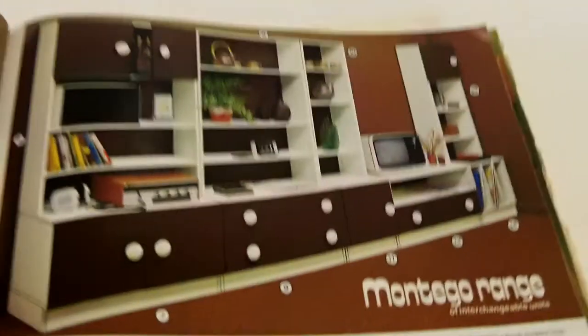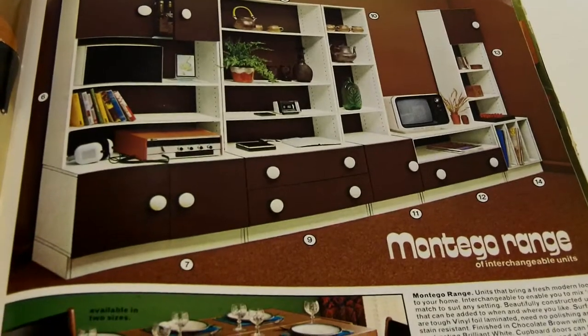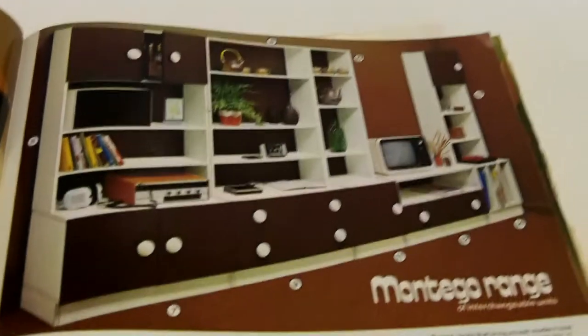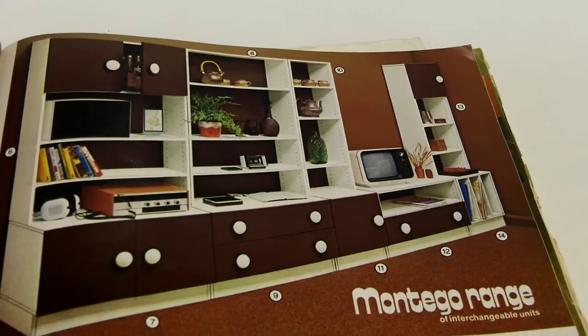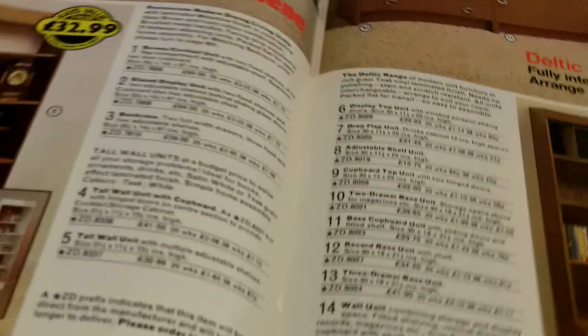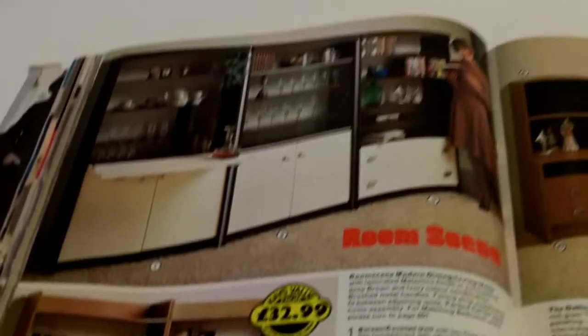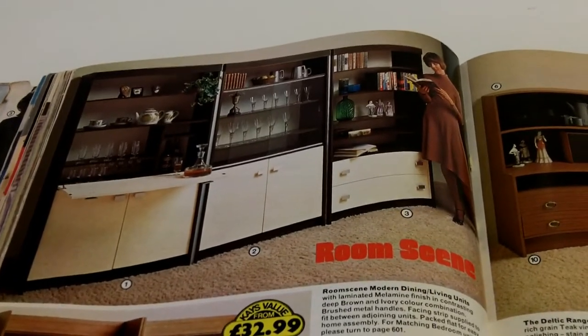Welcome back to part two of our journey through the 70s via the Kays catalogue from the autumn and winter of 1976-77. We've got a bit more home furnishings to get through, and then after that we're on to hi-fi equipment and the toys, which I'm sure you're waiting to see. But first let's have a gander through some of these furniture and wall unit things.